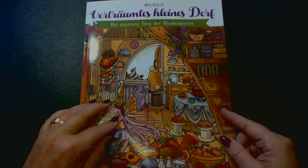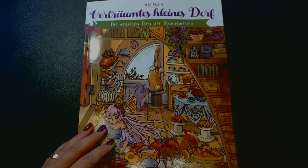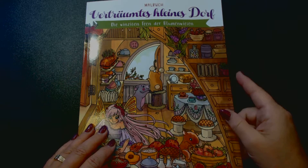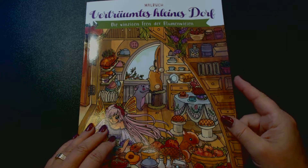She mentioned in her video that the German version was much cheaper, so I looked it up on Amazon and she was right. That's why I bought the German version of this book, because all the drawings are the same.